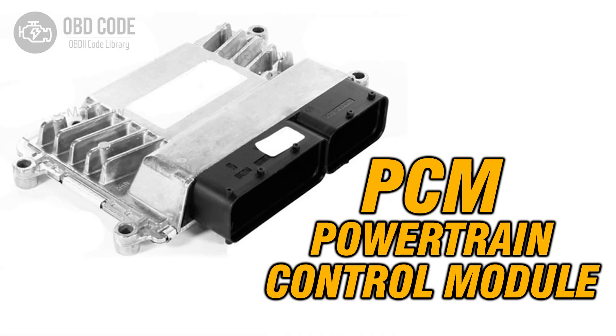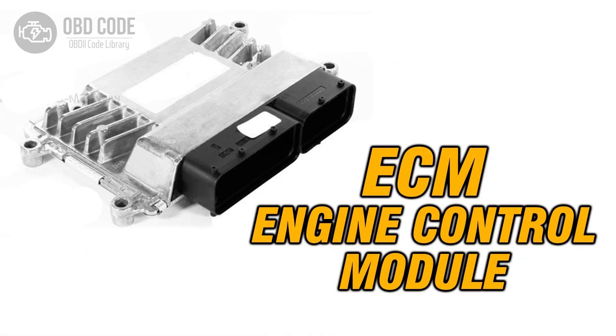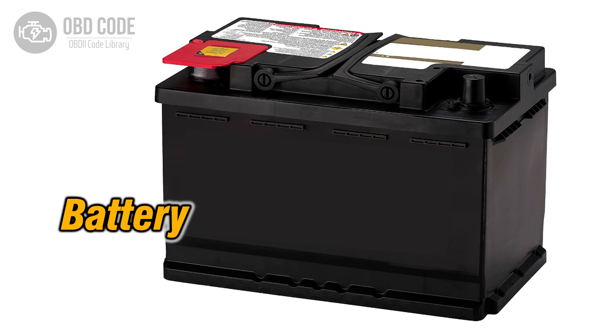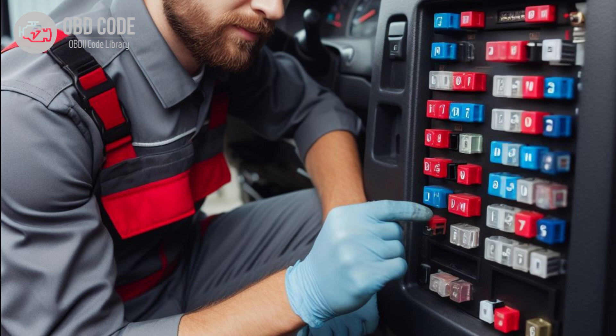Causes of code P0630: 1. Faulty ECM or PCM. 2. ECM or PCM programming error. 3. VIN data corruption. 4. Battery or electrical system voltage issues. 5. Aftermarket modifications affecting ECM or PCM.